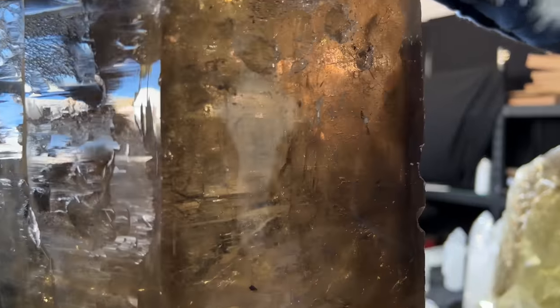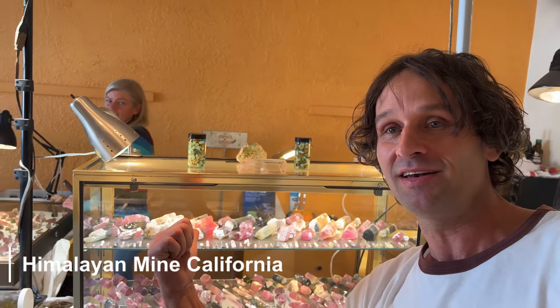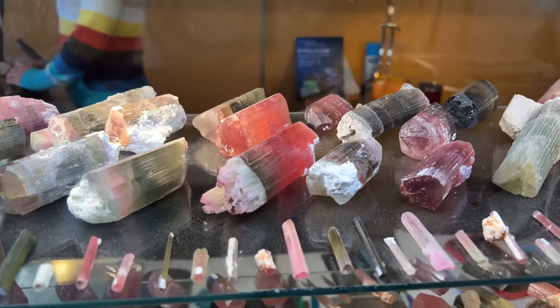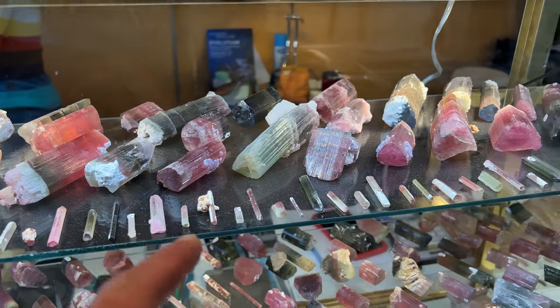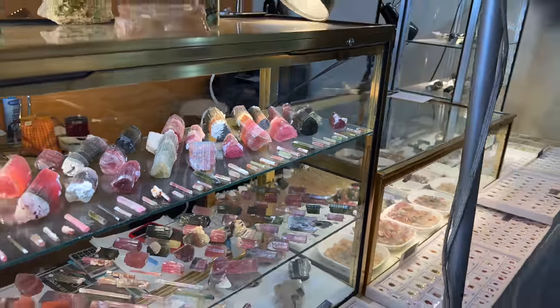Here we are at one of my good friend's booths — Chris Rose Gems. He mines some of the best stuff in the country all over, but what we're going to look at right now are some of his awesome epic tourmalines from the Himalayan mine. Look at these tourmalines, guys — look at this phenomenal stuff. You've got to meet Chris here and check out the bling he is wearing from his location.